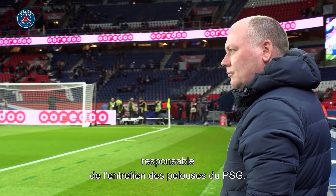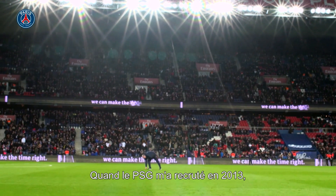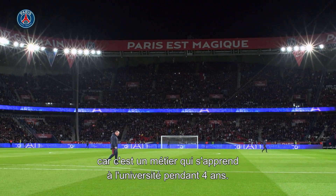I'm Jonathan, the Grounds Manager at Paris Saint-Germain Football Club. When PSG brought me here in 2013, I was the first Grounds Manager in France. It's a different culture. In England, the job that I do is a specified job.